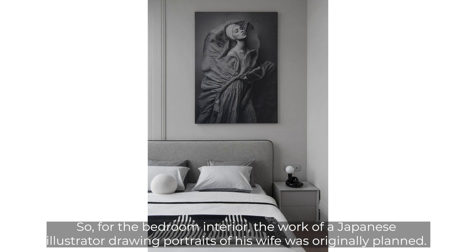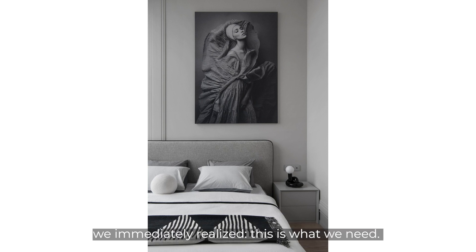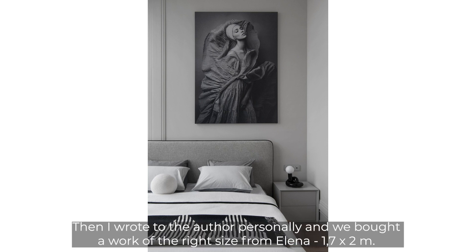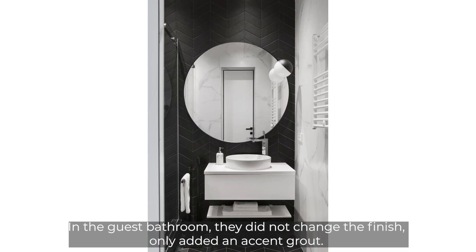For the bedroom, the work of a Japanese illustrator drawing portraits of his wife was originally planned, but when Daria's team saw the work of Elena of Sky — 'Swan Lake' — in a gallery, they immediately knew it was right: the rhythm, the air, everything fit. The only issue was that the dimensions didn't match, so Daria contacted the author personally and purchased a work of the right size: 1.7 by 2 meters. It now takes pride of place above the headboard.